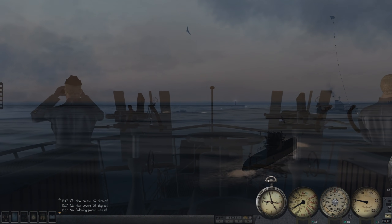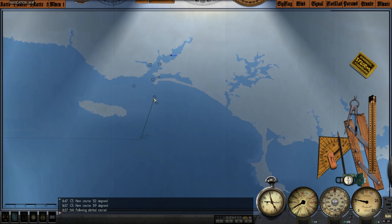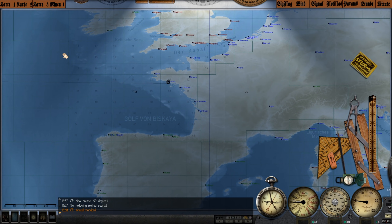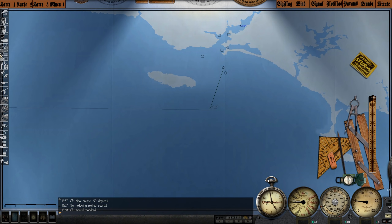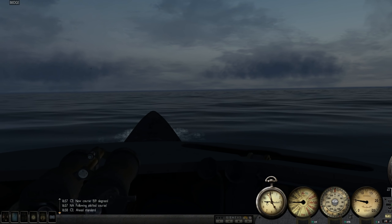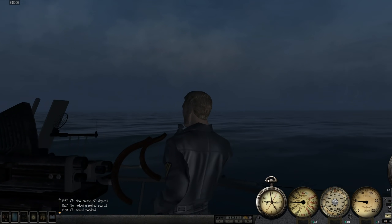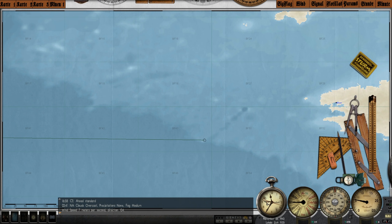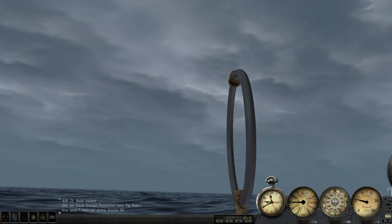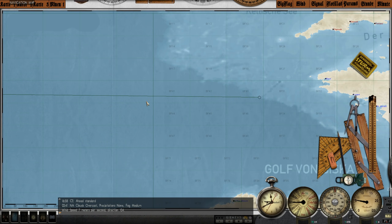We've just reached the mouth of Lorient — it is right there behind us — and our escort has turned around and is heading back into bay. So we are on our own, returning to our original course, moving around 10-11 knots, and we're going to make the dash. Thankfully we will have the cover of darkness to conceal us. It's currently November 23rd, 1943, and we are just cruising through the Bay of Biscay. Luckily nothing has shot at us yet, no aircraft have been detected. Weather conditions have gotten pretty poor but not awful — just overcast.